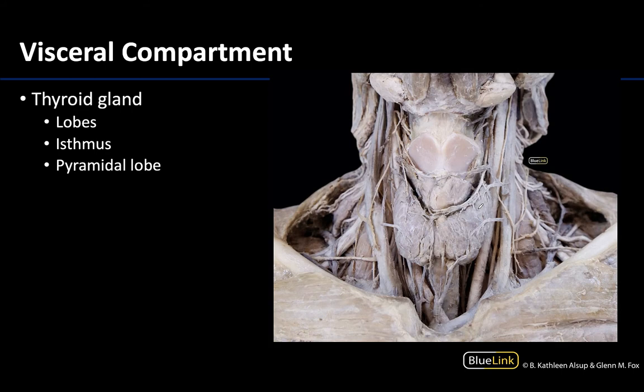We will start with the thyroid gland. We are looking at a straight anterior view with all the infrahyoid or strap muscles removed. You can see the carotid sheath contents on either side, and right here in the middle is this butterfly-shaped thyroid gland. Glands are pretty distinctive in appearance — typically hard to mistake for muscle or neurovascular structures. In fact, you'll often see a large amount of vascular structures heading towards or away from endocrine glands because of their very robust blood supply.